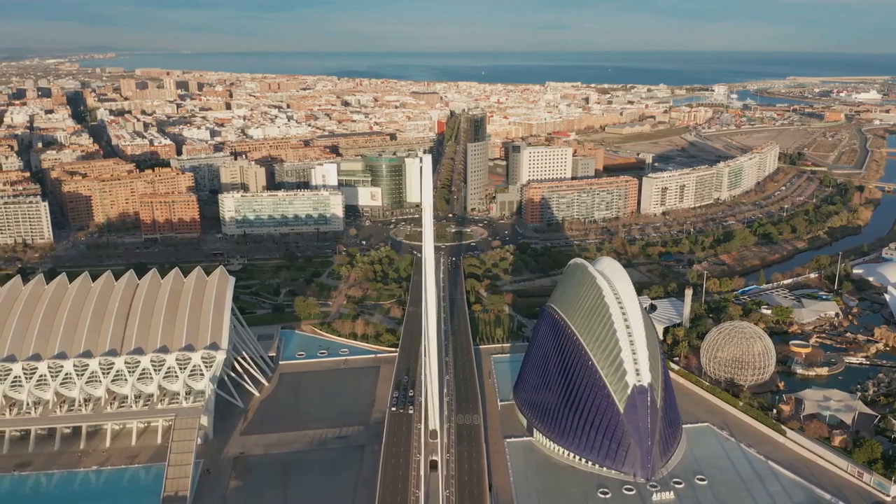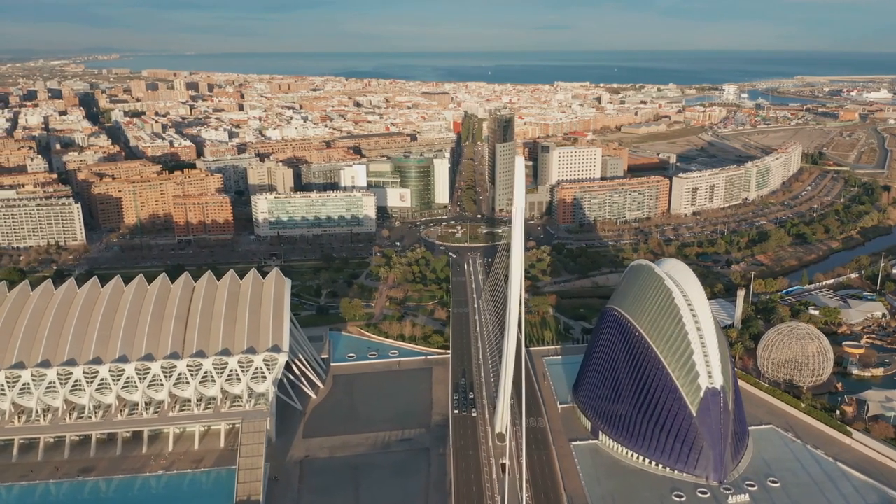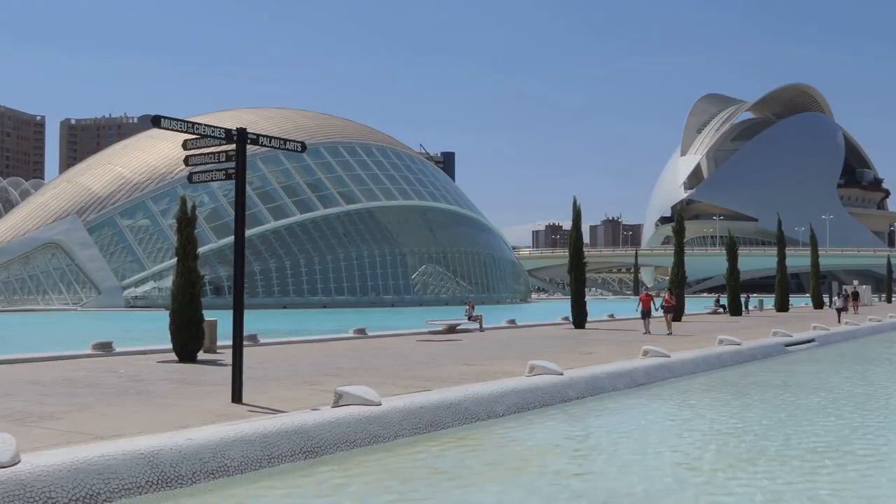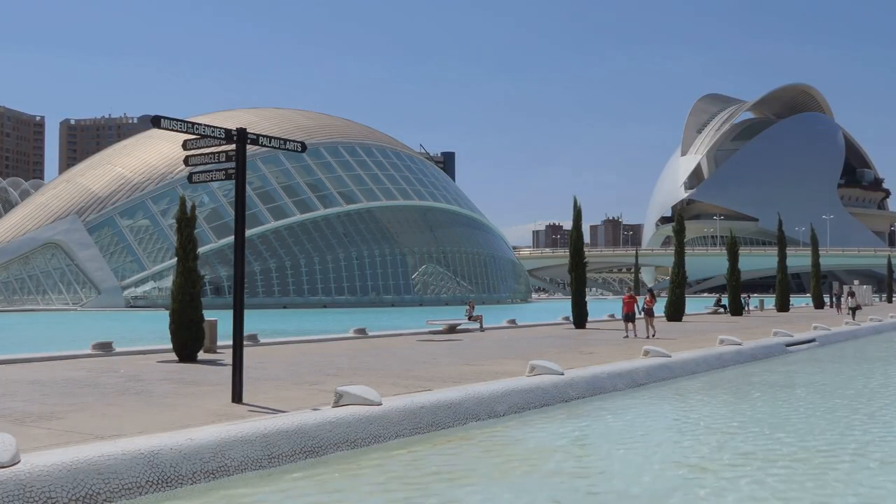A science fiction lover's paradise, this city within a city is a must-visit. Valencia's Ciudad de las Artes y las Ciencias, where the future meets the present and science meets art.